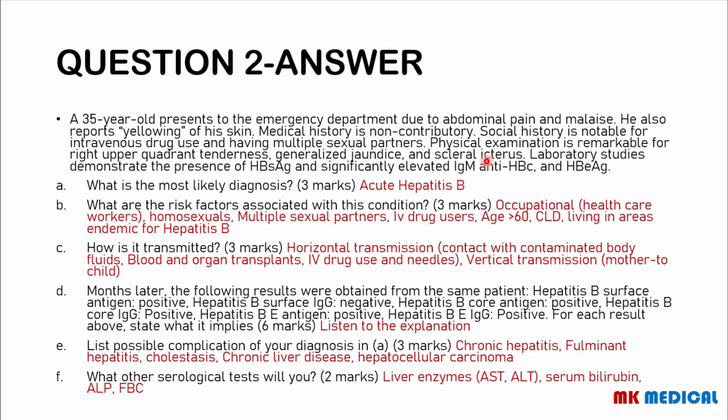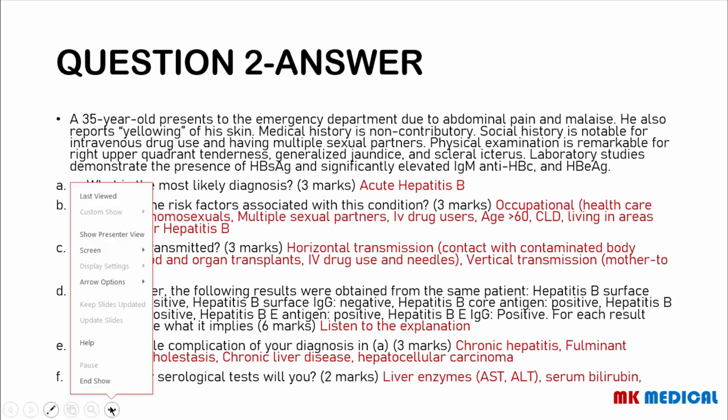Here comes the answer. This is a patient with yellowing of the eyes and skin, risk factors for contraction of a viral disease, and positive surface markers for hepatitis. So this patient has acute hepatitis B. Let me show you a schematic to explain everything clearly. The hepatitis B virus has nucleic material — almost circular DNA — present in the core, surrounded by a nucleocapsid, and then surrounded by an envelope with surface proteins.